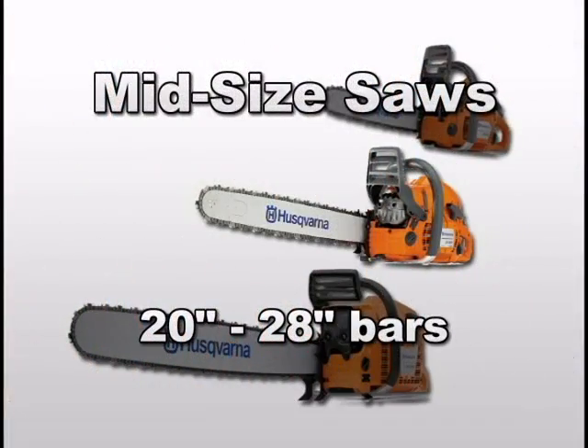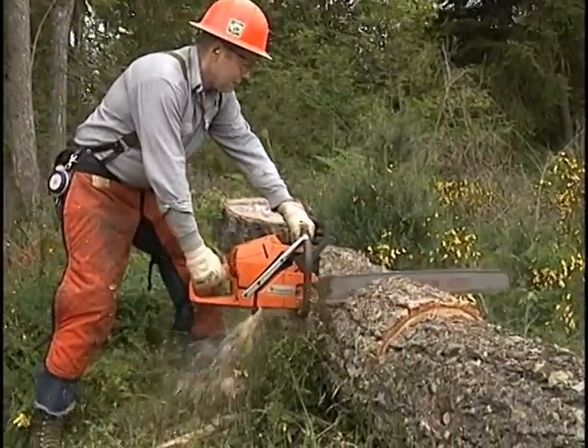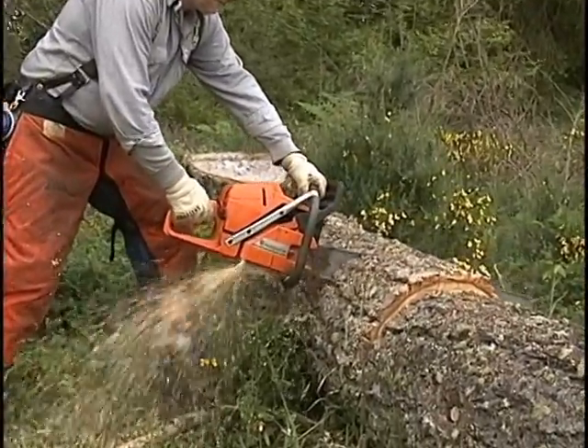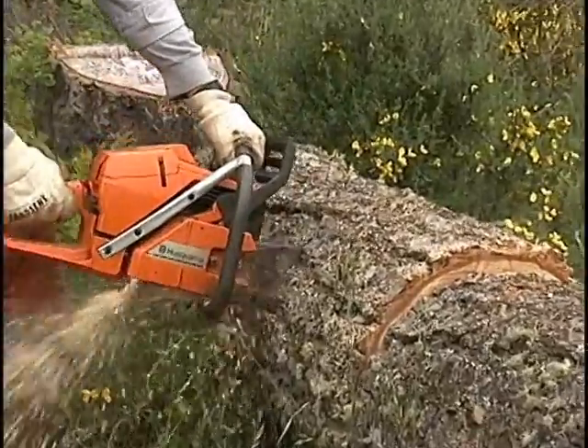That leaves the mid-sized chainsaws with a bar that measures from 20 inches up to 28 inches in length. If a chainsaw is not properly maintained, it can be dangerous — this is especially true because the chainsaw is a handheld cutting machine.